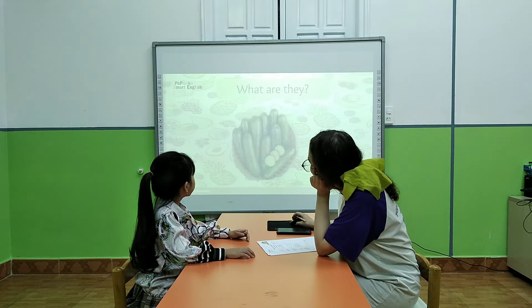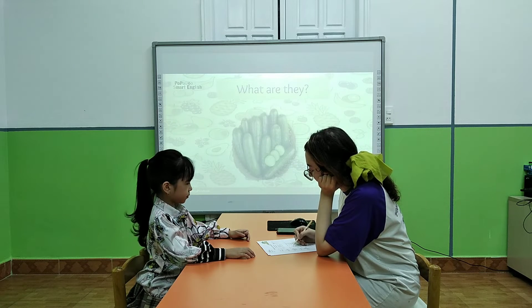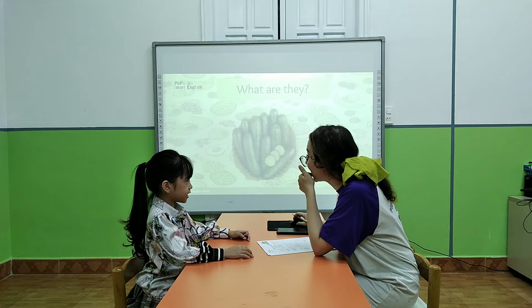Yes. What are they? They are cucumber. Cucumber.